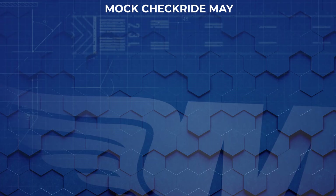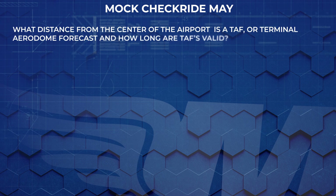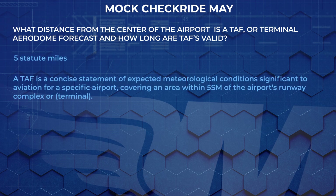To start off the discussion, in this mock checkride, let's jump into some weather questions that you might face during your checkride to see how well you do. First question: what distance from the center of the airport is a TAF or terminal aerodrome forecast valid? If you said five statute miles, you got it. A TAF is a concise statement of expected meteorological conditions significant to aviation for a specific airport, covering an area within five statute miles of the airport's runway complex or terminal.